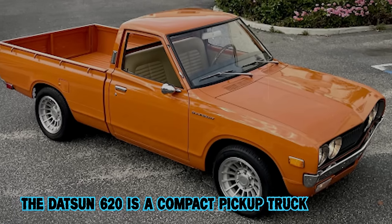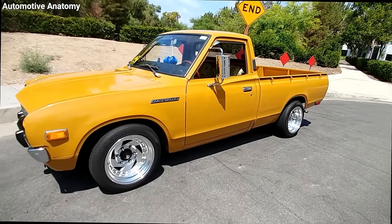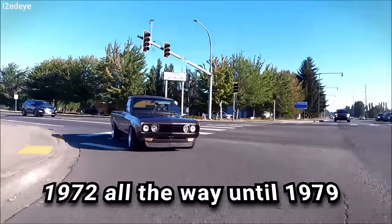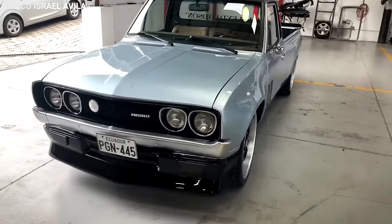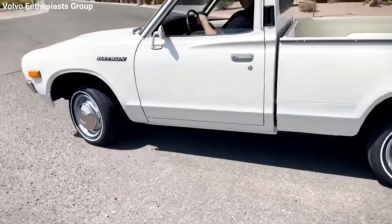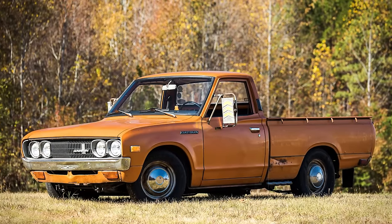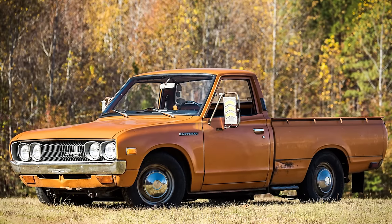The Datsun 620 is a compact pickup truck crafted by Japanese automaker Datsun, now known as Nissan, and it hit the roads from 1972 all the way until 1979. This truck was a big deal in Japan, where it was simply called the Datsun truck, and over in the USA it was known as the Datsun pickup. What made it really stand out was its introduction of an extra cab model starting in 1976 — a first for light trucks at that time.